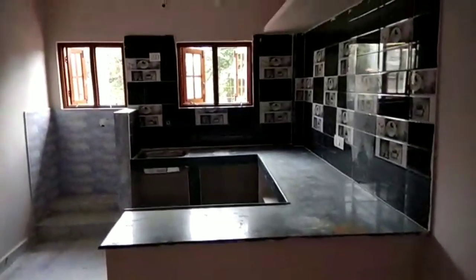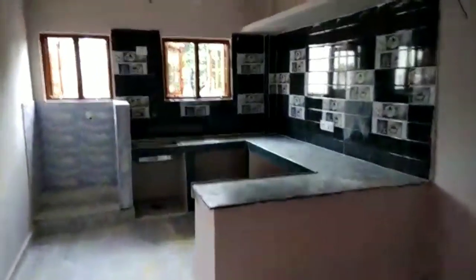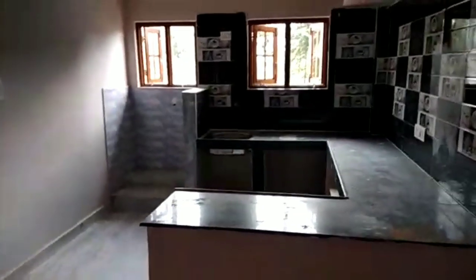The house is available. We are available — please check the video description. If you are interested, please like this video, share, and subscribe.